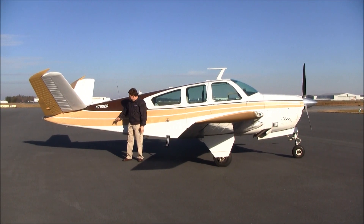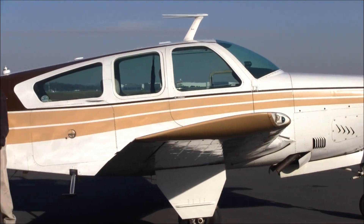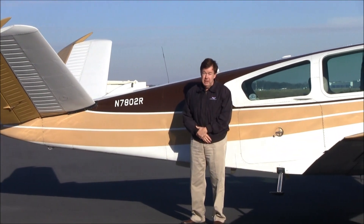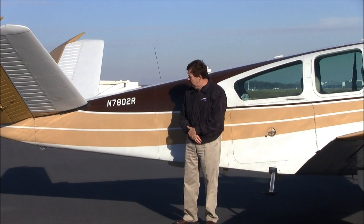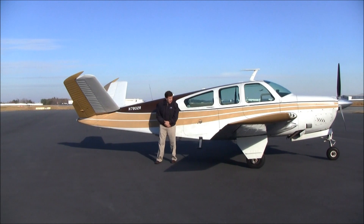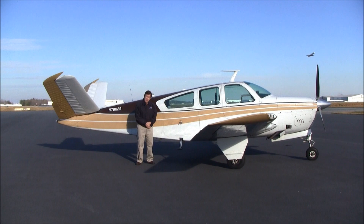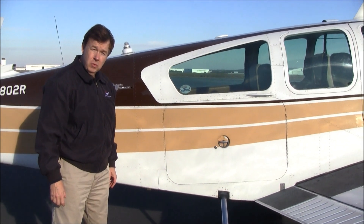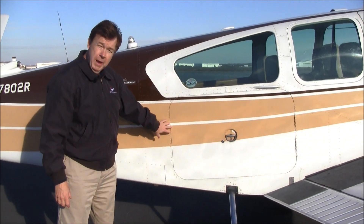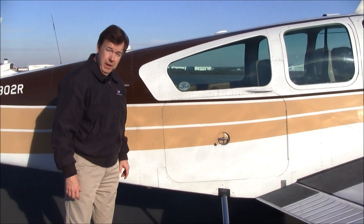The paint on 7802 Romeo is in very good condition, and you'll notice it has the small N number. When the airplane gets repainted, you'll need to change to large N numbers and possibly a different paint scheme. The elevators have been repainted, and a little bit of touch-up paint would really bring this airplane up to about an eight. 7802 Romeo has the optional large cargo door with a nice large baggage compartment, and this airplane has a useful load of 1,146 pounds.